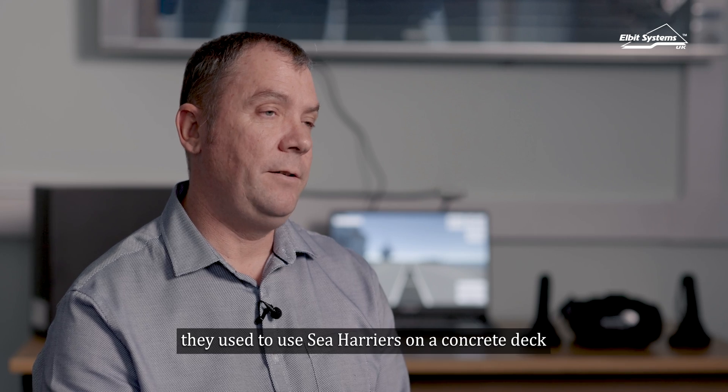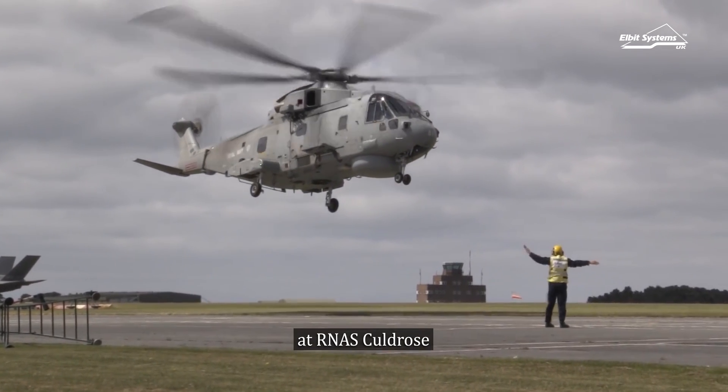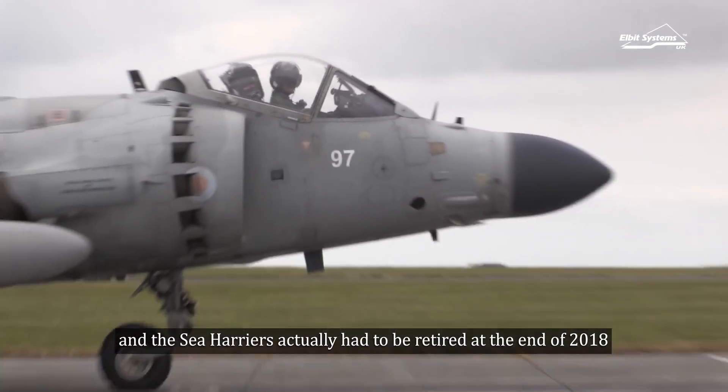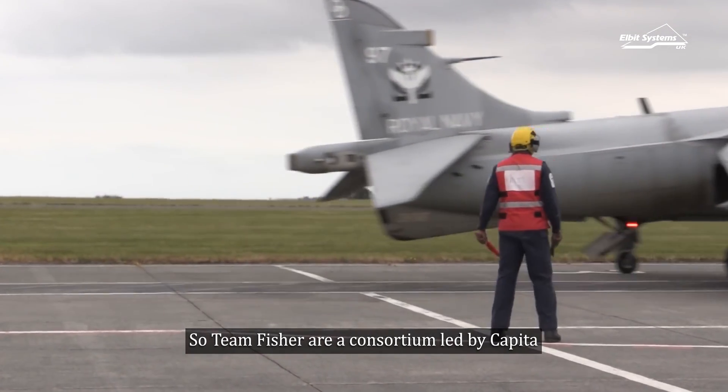The old way of doing it, they used to use Sea Harriers on a concrete deck down at RNAS Culdrose. It was getting expensive and the Sea Harriers actually had to be retired at the end of 2018. So Team Fisher are a consortium led by Capita.